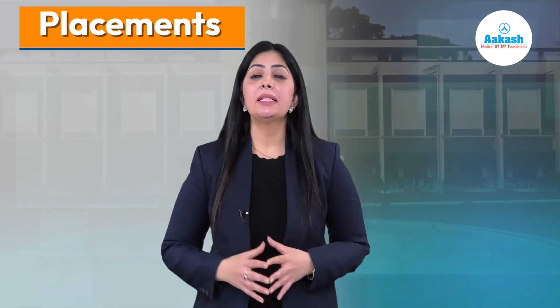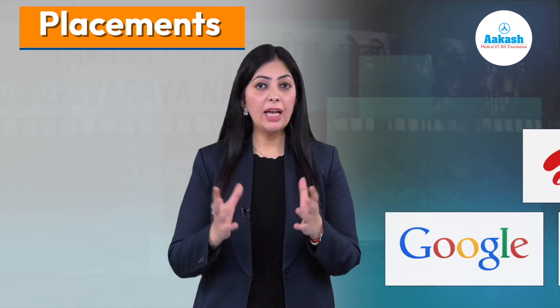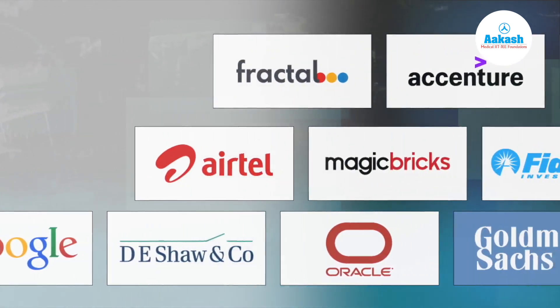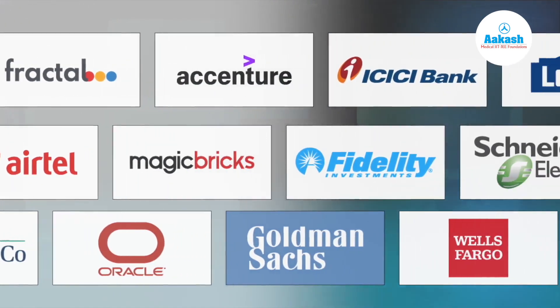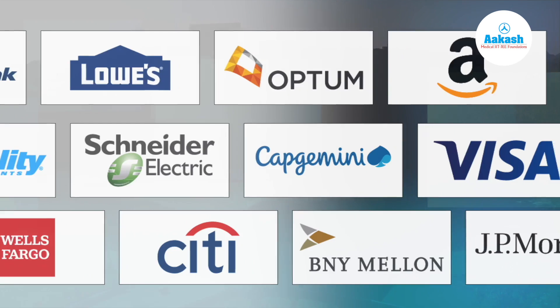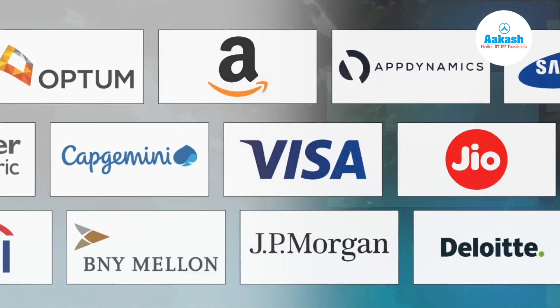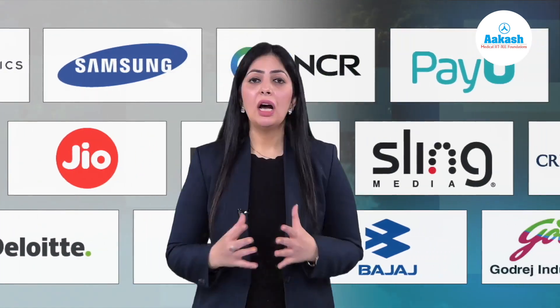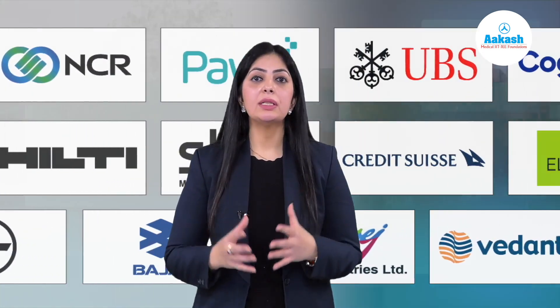The bottom line is every year 90 to 95 percent of students get selected from VNIT Nagpur by prominent recruiters. These include Google, Deshaw, Oracle, Citi India, BNY Mellon, JP Morgan Chase, Vedanta, L&T Group, Bajaj Auto, Goodrich Industries, and many more big brands that visit the campus regularly.